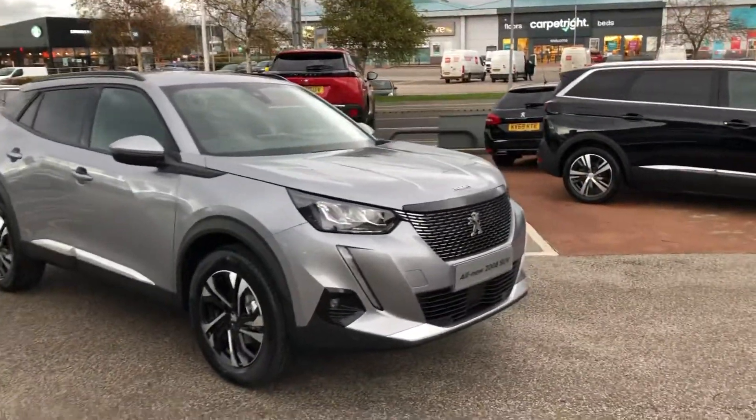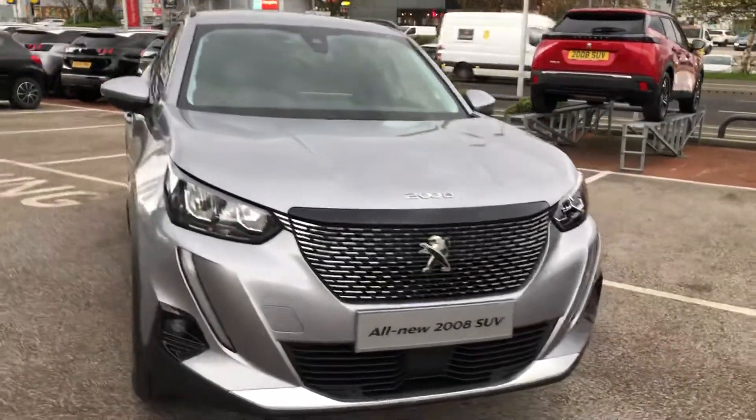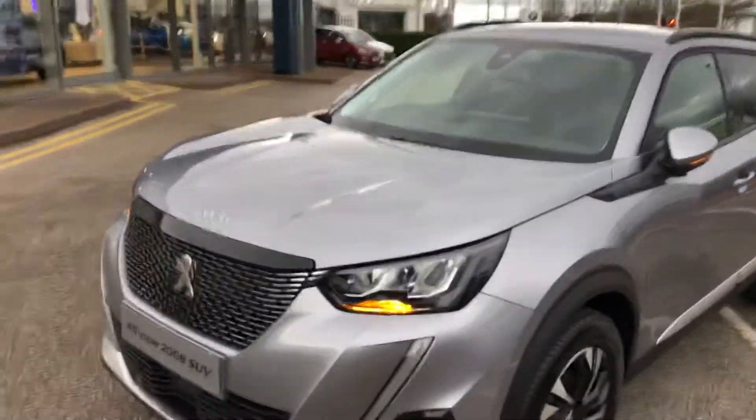Hello everybody, I'm James and I'm going to give you a quick walk around our newest car in stock. This is the all new 2020 Peugeot 2008, finished in Striking Kemless Grey.